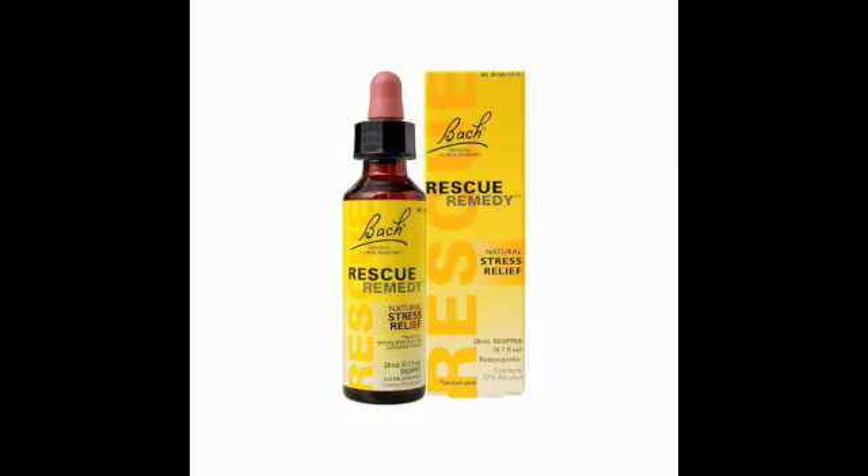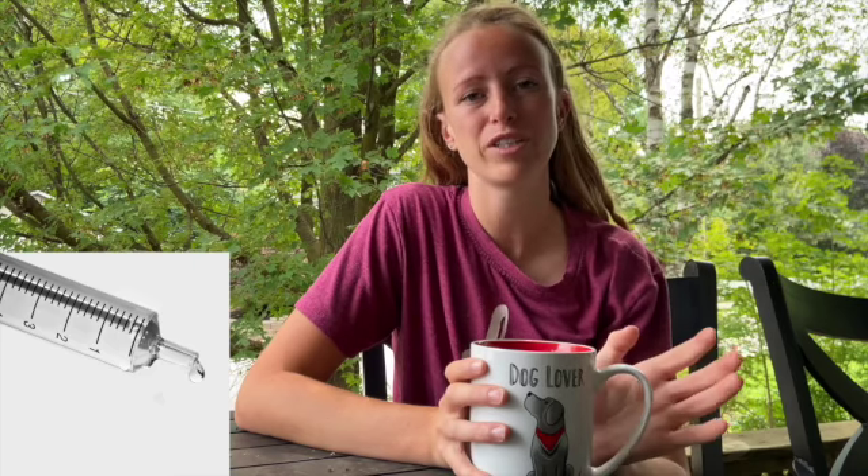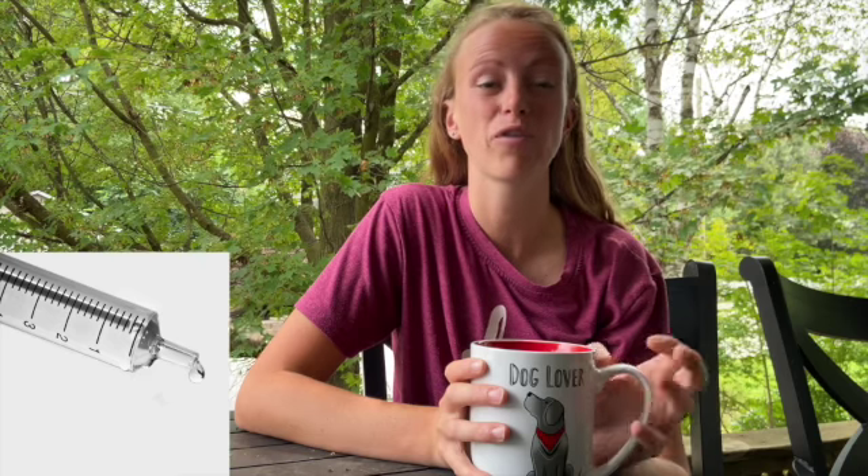Rescue Remedy is a great all-natural way to help relieve stress in your pet. Loyal Silver is another product I keep in my pet first aid kit — you can purchase it at your local Tailblazers, and it is a natural disinfectant. I also keep syringes in my pet first aid kit, which are great for flushing wounds.